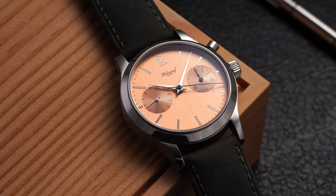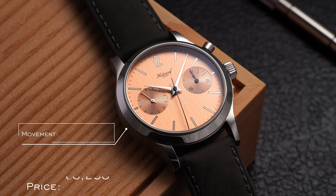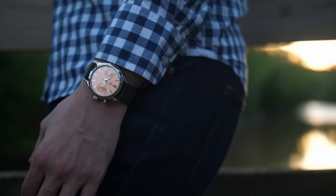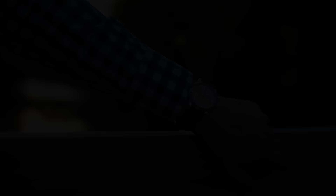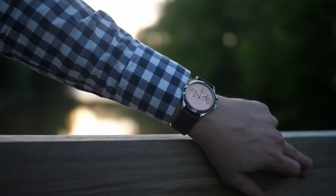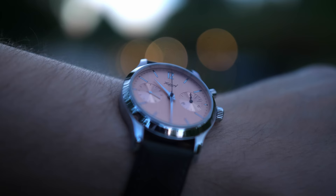Looking at this watch, we have a case size of 38.5 millimeters, a thickness of 12 millimeters, lug width of 20 millimeters, lug-to-lug of 45.6 millimeters, and water resistance of 30 meters. The movement is their manual A11C-H1, with sapphire crystal on the front and also on the back. Looking at this watch on the wrist, we have a very nice fit that I think would be favorable for many different watch enthusiasts. The 38.5 millimeter case wears rather classical in terms of chronographs, with a favorable lug-to-lug and slim 12mm thickness — certainly assisted by the manual caliber within. The watch should work well on wrists from under six inches to around seven and a half inches.